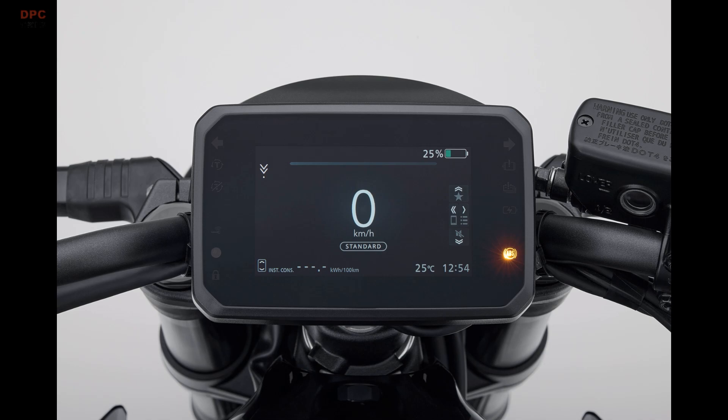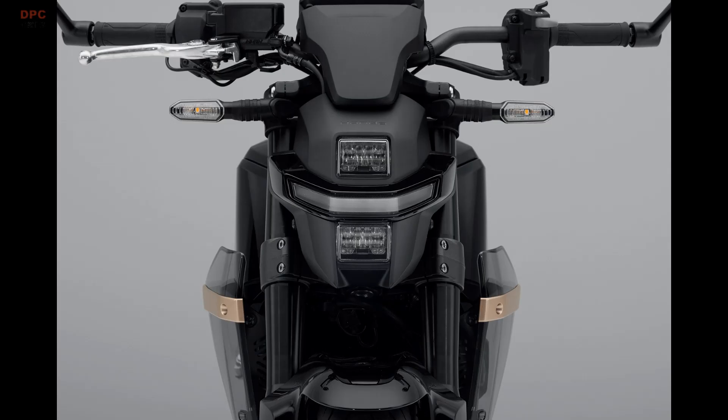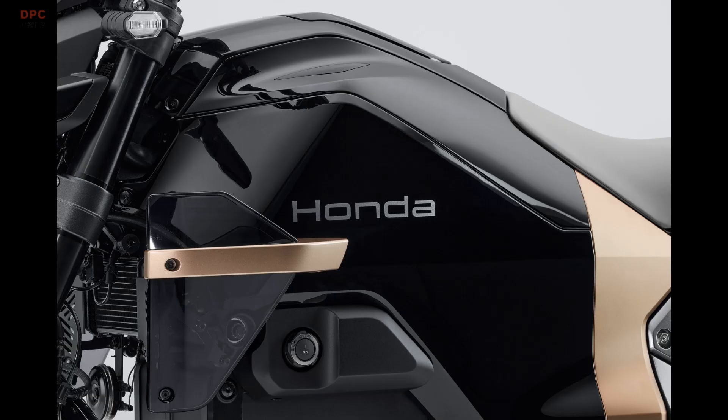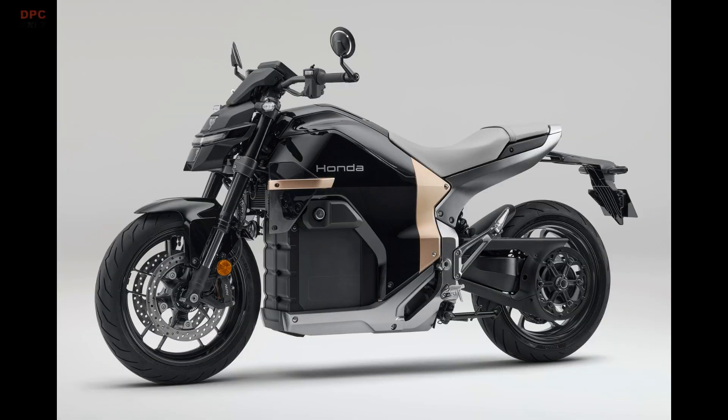That torque figure is territory normally associated with 1,000 cubic centimeter internal combustion engine bikes. If you are looking for broader access, Honda will also offer an 11-kilowatt A1 licensed version, bringing more riders into electric motorcycling without sacrificing the core experience.